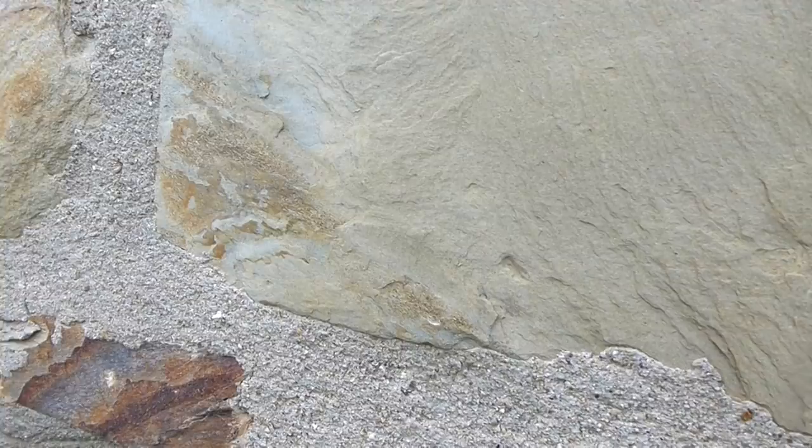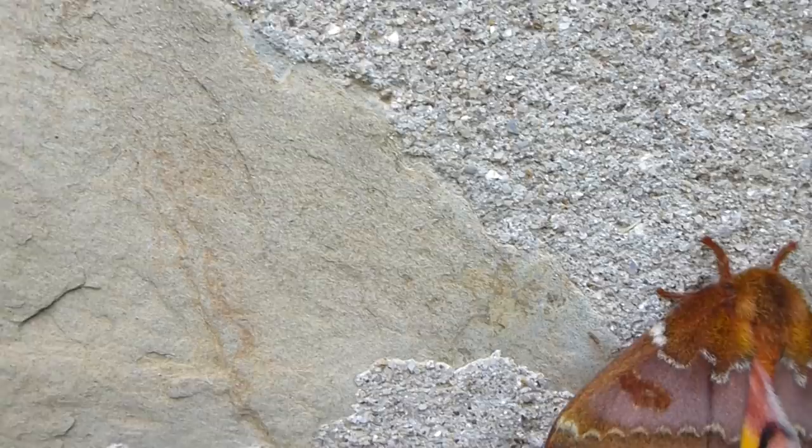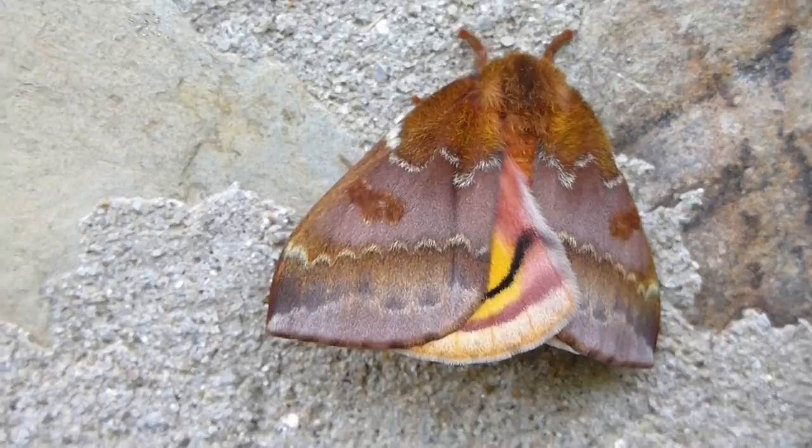Clifton's home to many types of animals and plants, which include insects. One of the coolest insects that I find are moths, especially the large ones known as the silk moths. Here's a smaller version of one of those members of the silk moth group.